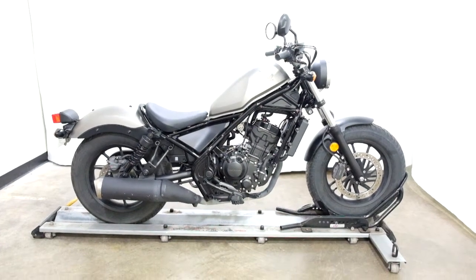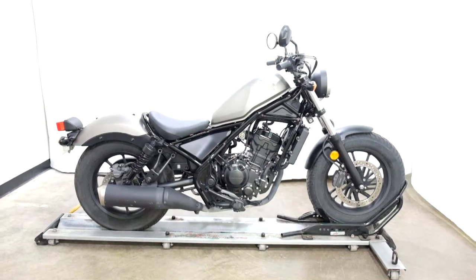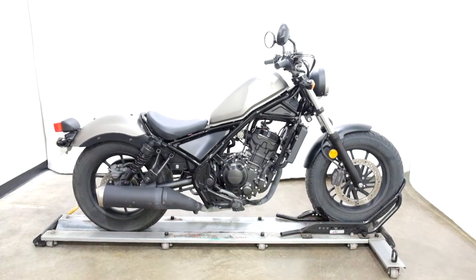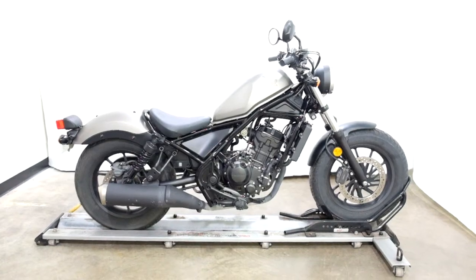Welcome to simplystreetbikes.com. Today we have a 2018 Honda Rebel 300. This bike is in mint condition with just a little over 5200 miles on it. So let's take our walk around this stock motorcycle — we'll show it to you, then we'll fire it up.